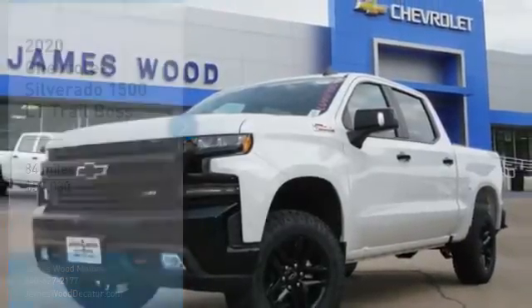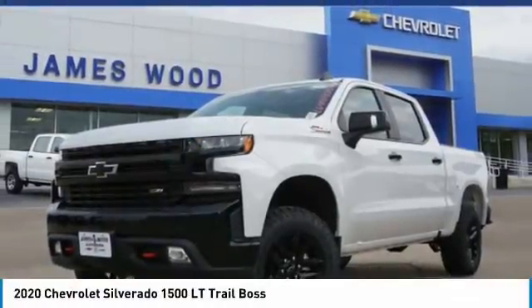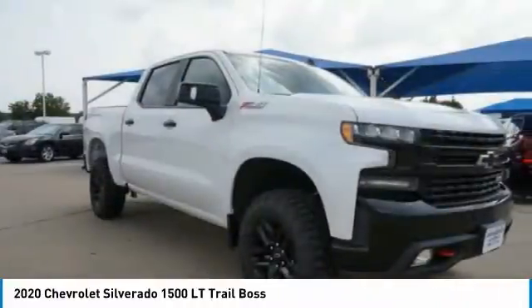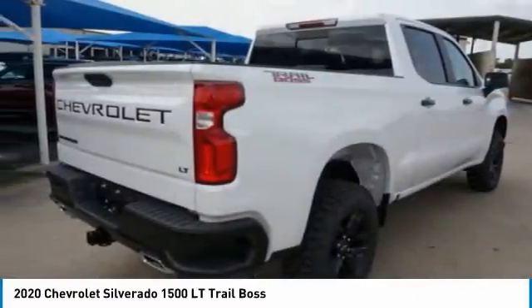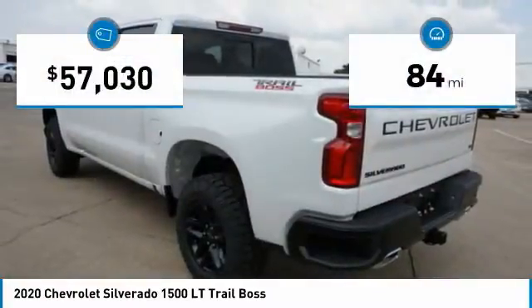We are pleased to show you the 2020 Silverado 1500. The Chevy Silverado 1500 has the lowest cost of ownership of any full-size pickup. This vehicle has less than 100 miles.